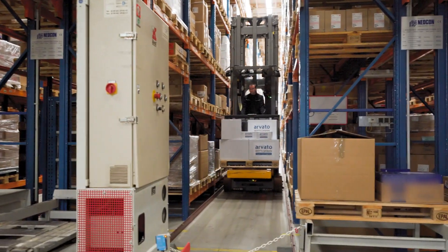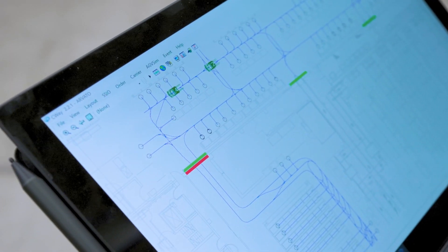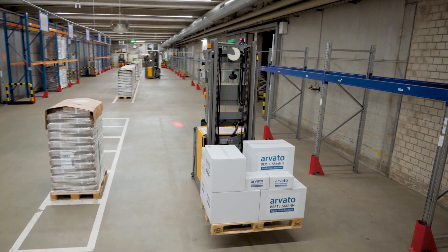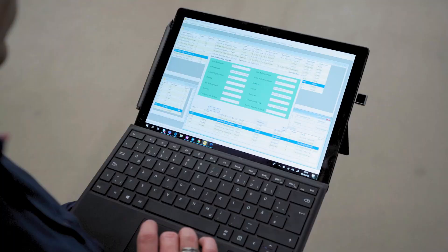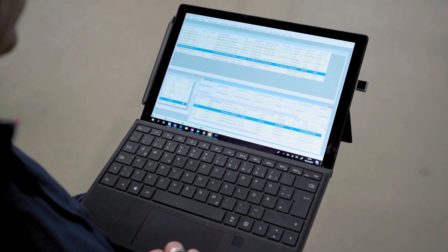We have two softwares to work with the AGVs. On the one hand, we have Seaway for the visualization of the vehicles and helping the supporting team to take action in cases of malfunction. On the other hand, we have the AGV control system for overviewing the current driving jobs.